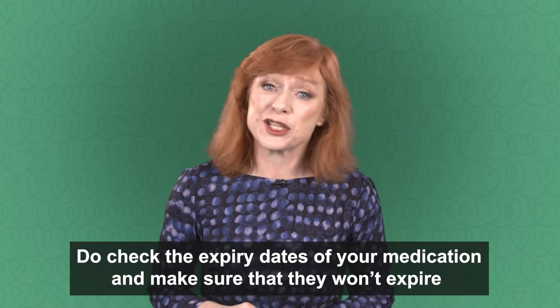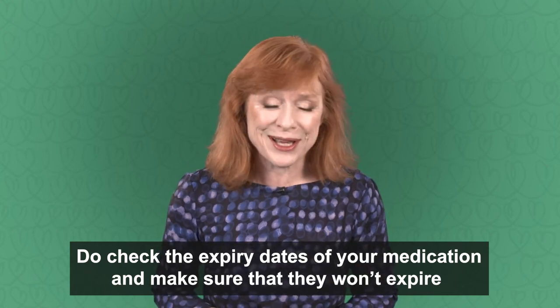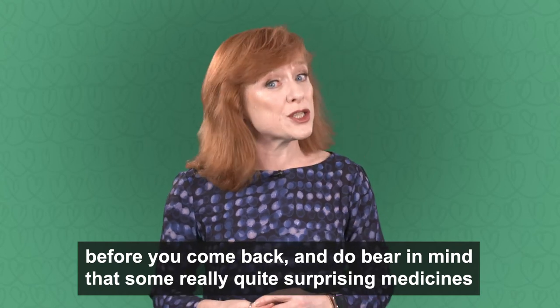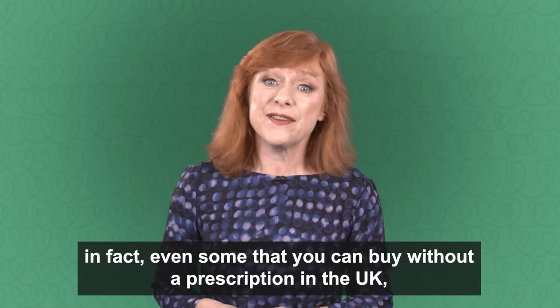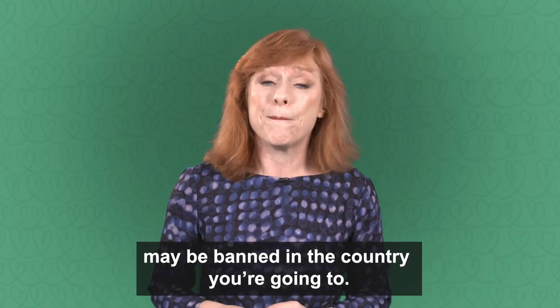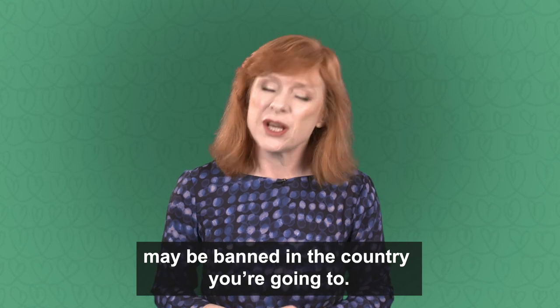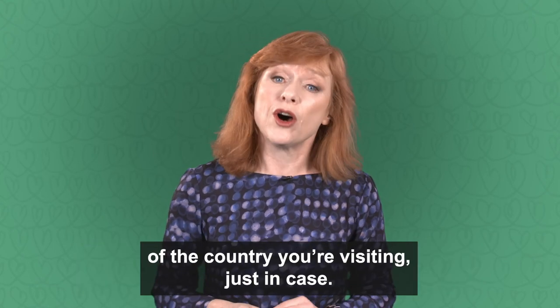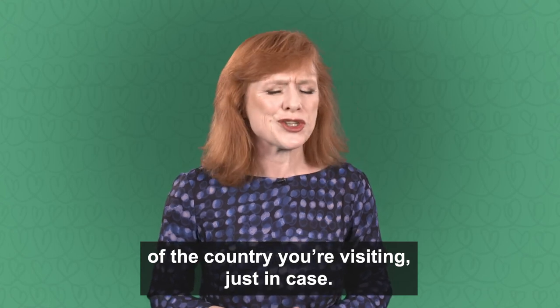Check the expiry dates of your medication and make sure they won't expire before you come back. Bear in mind that some quite surprising medicines — in fact, even some that you can buy without a prescription in the UK — may be banned in the country you're going to. So it's always worth checking the foreign embassy website of the country you're visiting, just in case.